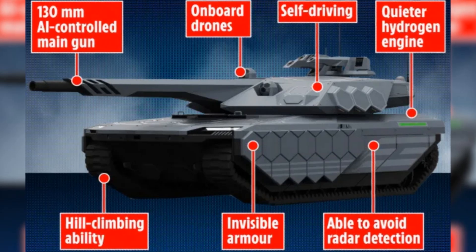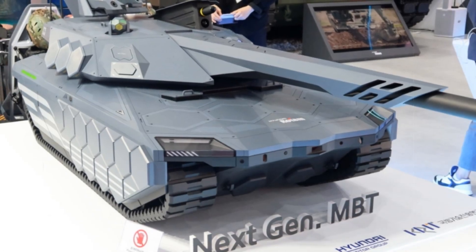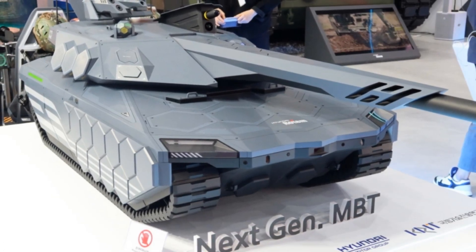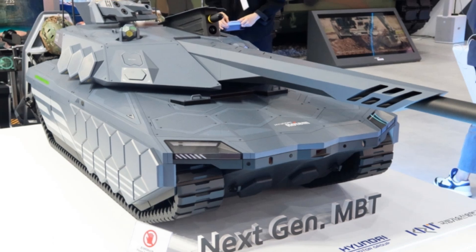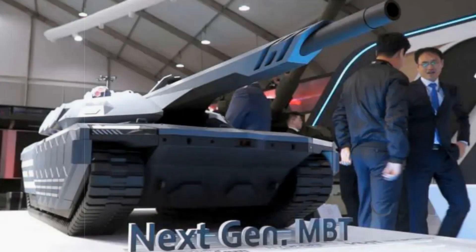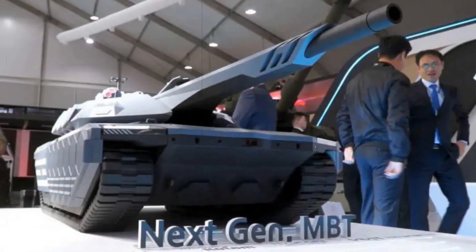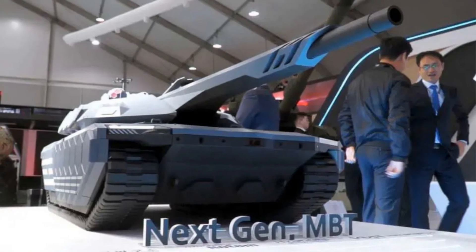Despite its ambitious vision, the K-3 project has weathered internal uncertainties. Rumors in 2016 claimed the disbanding of the tank R&D team at South Korea's Agency for Defense Development, though these were later dismissed. Internal discussions are ongoing regarding the crew configuration, whether to maintain a two-man team or expand to three for extended operational endurance.